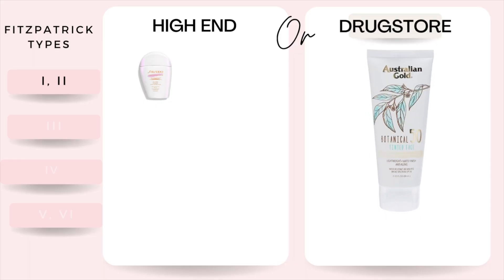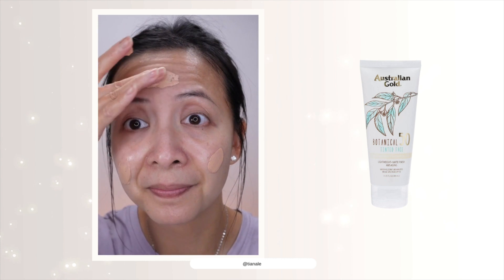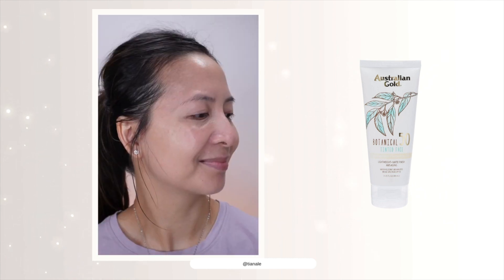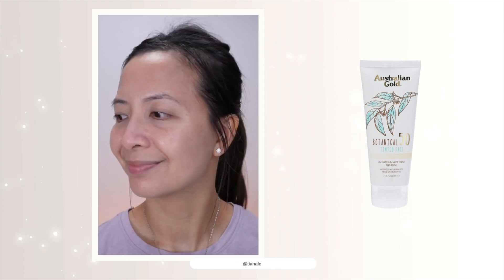I love wearing this sunscreen underneath foundations because it grabs on foundations like a dream. For my drugstore recommendation, this is my Australian Gold BB sunscreen. This sunscreen actually comes in four different shades, and this is the lightest shade. It blends really well, absorbs really fast, and it doesn't have any peeling on the skin.